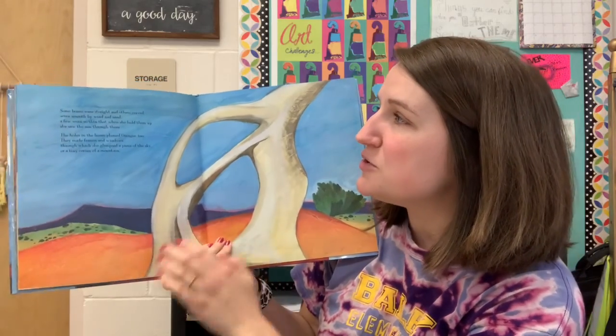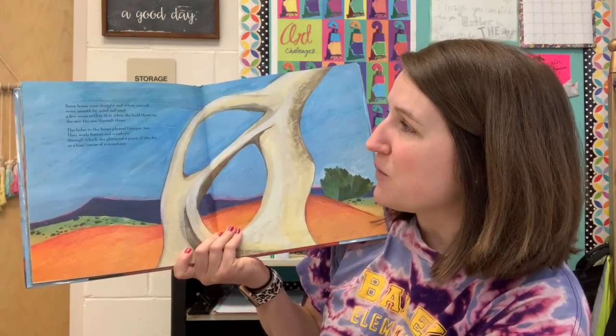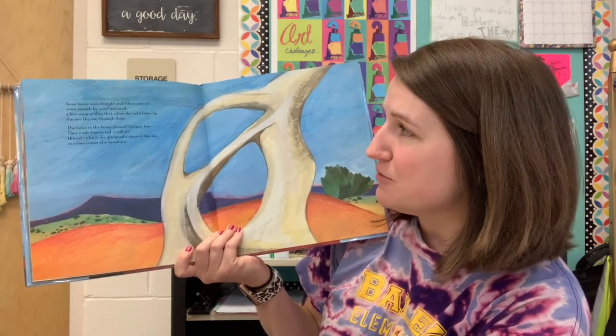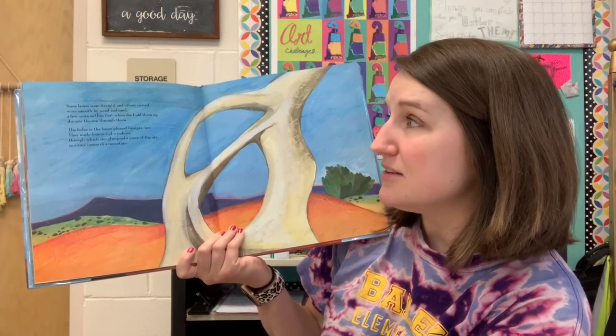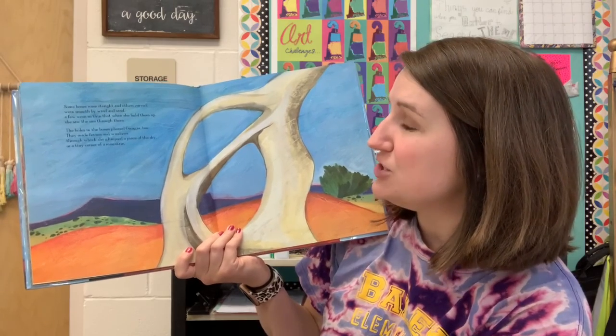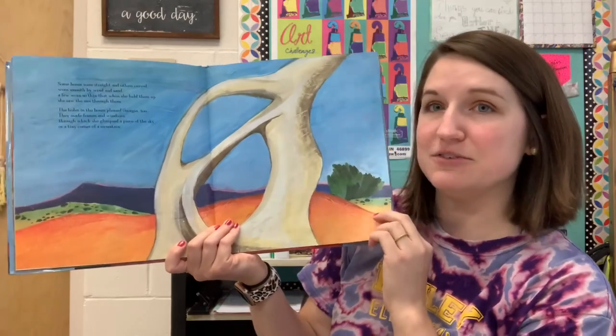Some bones were straight, others curved, worn smooth by wind and sand. A few worn so thin that when she held them up, she could see the sun through them. The holes in the bones pleased Georgia too. They made frames and windows through which she glimpsed a piece of the sky or a tiny corner of a mountain.